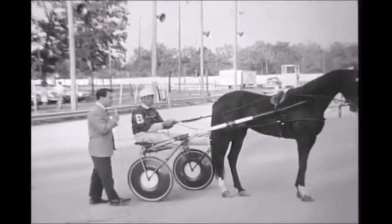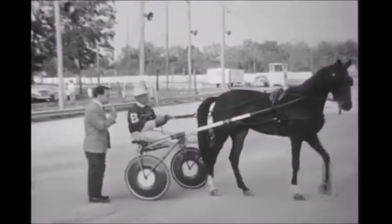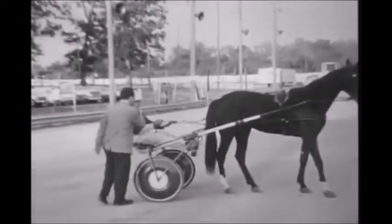This is the track where the harness races are held here at the Lions Delaware County Fair. This is Kenneth Barlow, who has a horse going tonight in the harness race that we can keep up with. And what's the horse's name, Kenneth? Vern's Beauty.